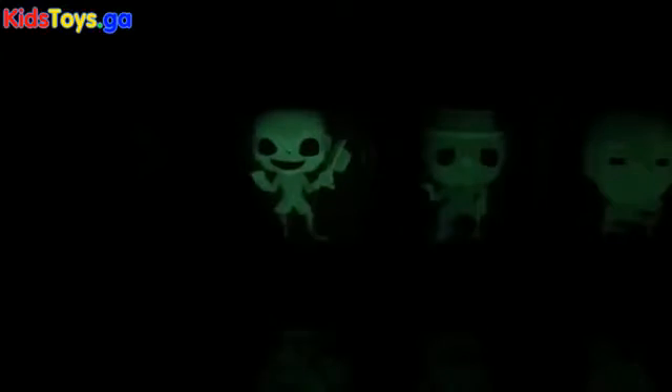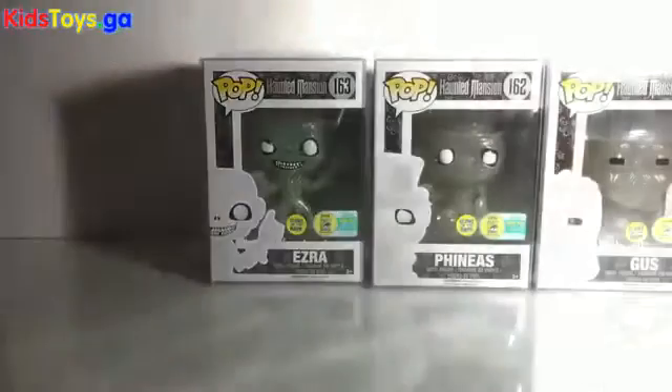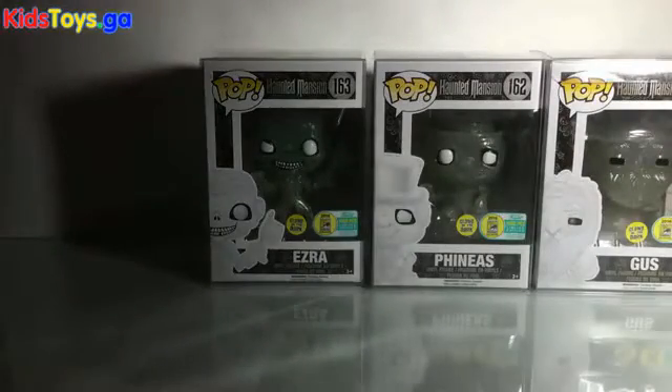Love these designs — such cool Funko Pops. And then finally we've got the Hatbox Ghost. Like I said, he doesn't glow nearly as bright, which is a bit of a bummer. His glow quickly fades because the color doesn't hold the light as well.